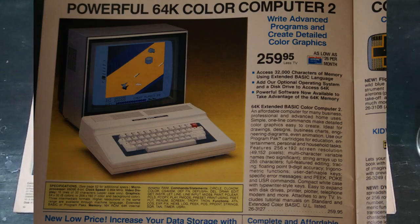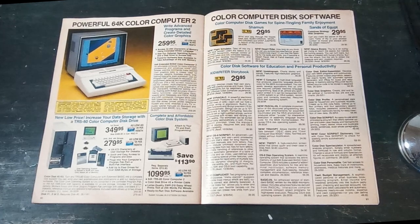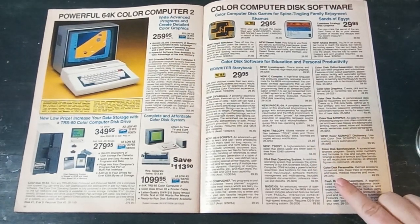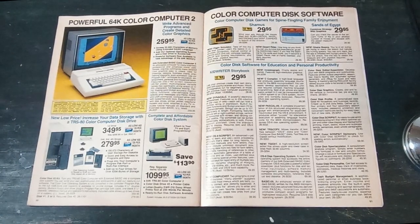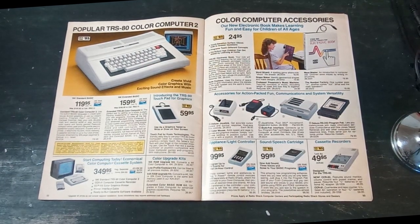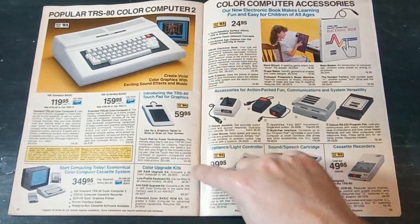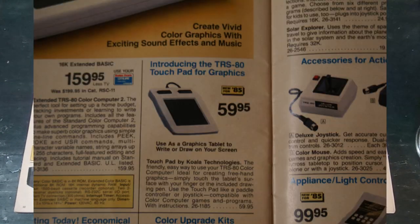Here you have the Color Computer 2 — the 64k model, similar to what the presenter has. This is before the Color Computer 3 came out. They actually put that 64k to use in the OS-9 disk operating system, so you could get a floppy drive and a disk operating system for the Color Computer, though most software was on cassette or cartridge. There's also a lower-cost 16k version, and you could get upgrade kits going from 4k to 16k. There's also a touchpad accessory — like a laptop touchpad but as a separate item.